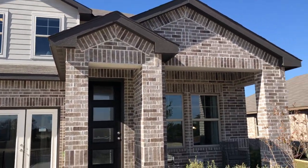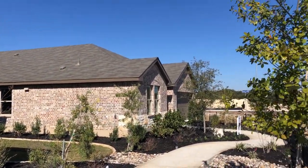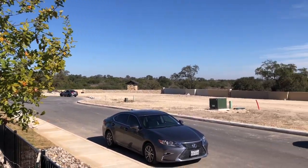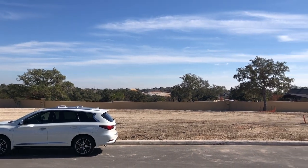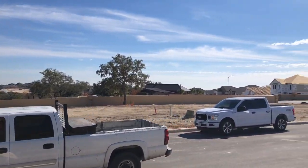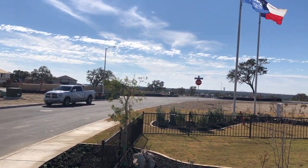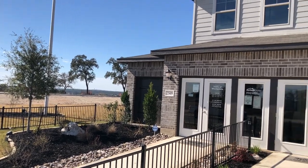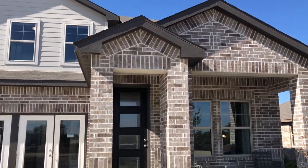Meritage is a really good builder, very energy efficient, and I'm really liking this community. It's my first time out here at the Trails of West Point, but this community is just getting started, and it's fairly close to Highway 151 off of 1604, so you're going to have easy access to all the restaurants, dining, and shopping that you want. Let's go check out the inside of this Meritage home.